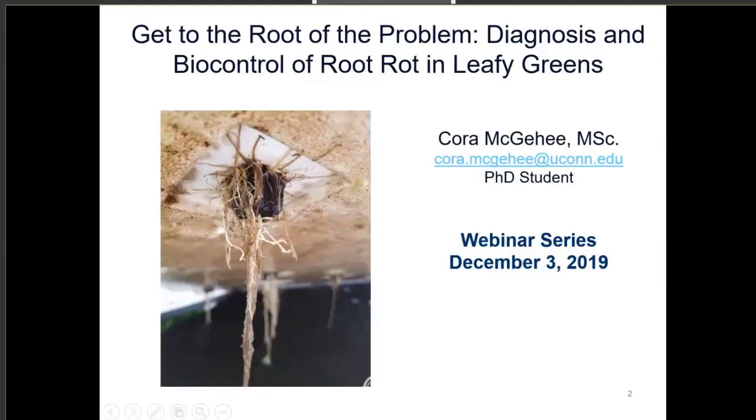Hi everyone, thank you for joining our webinar series. My name is Cora McGee. I'm a graduate student at the University of Connecticut studying under Rosa Rudalis. Today I'm going to talk about how to identify the symptoms of pythium root rot in leafy greens, some ways of preventing root rot in your hydroponic systems, and some biofungicide trials that we did. Let's get started.